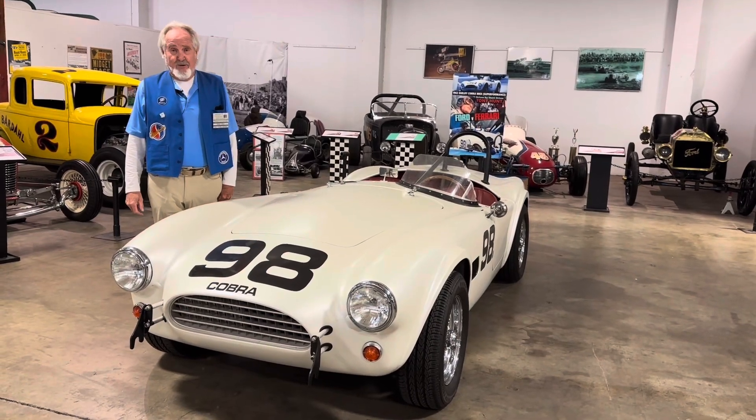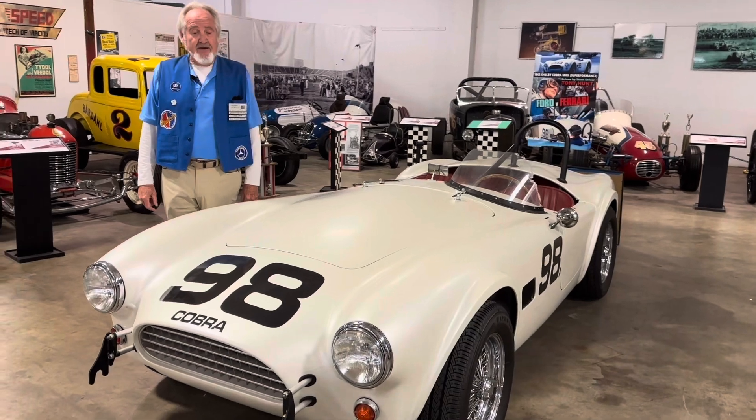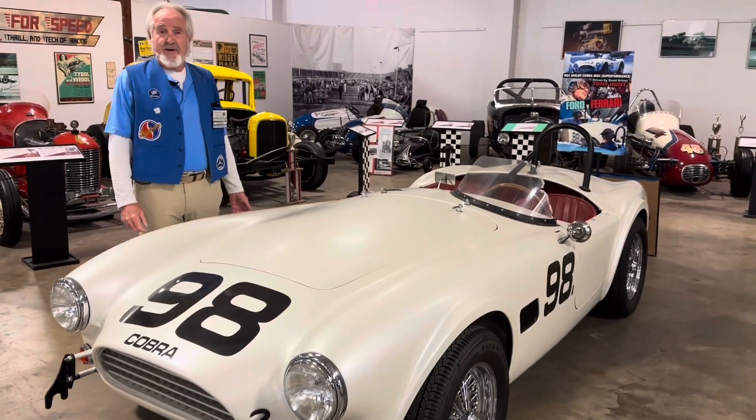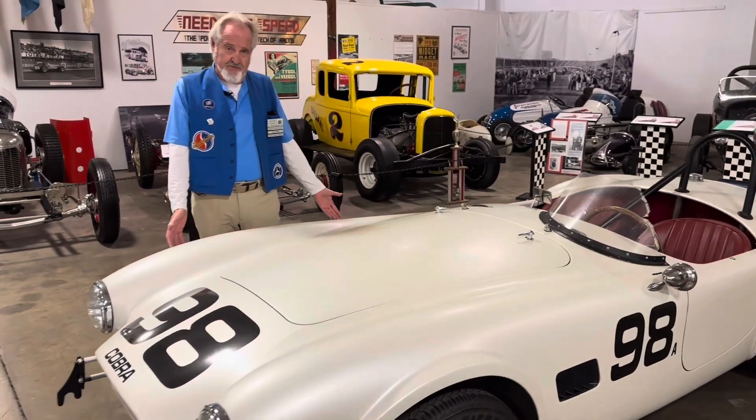Hello, my name's Roger Thiebaud. I'm a docent here at the California Auto Museum, and today we're presenting to you our 289 Ford Cobra that was used in the movie Ford vs. Ferrari.